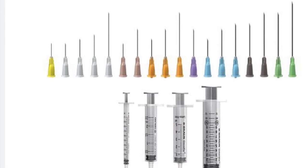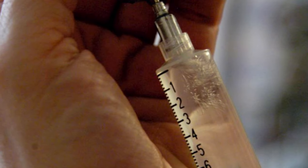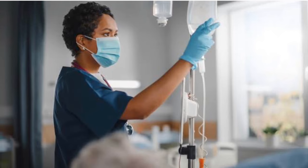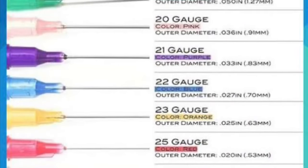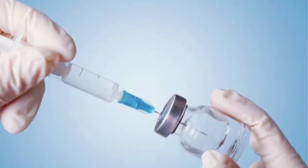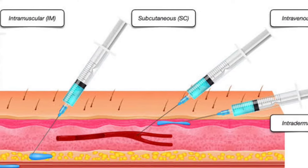Needles and syringes are essential medical tools used for administering medications, drawing blood, or delivering fluids into the body. They come in various types and sizes tailored for different medical procedures. The right needle size for your injections depends on how much medication you need, your body size, and whether the drug has to go into a muscle or under the skin.